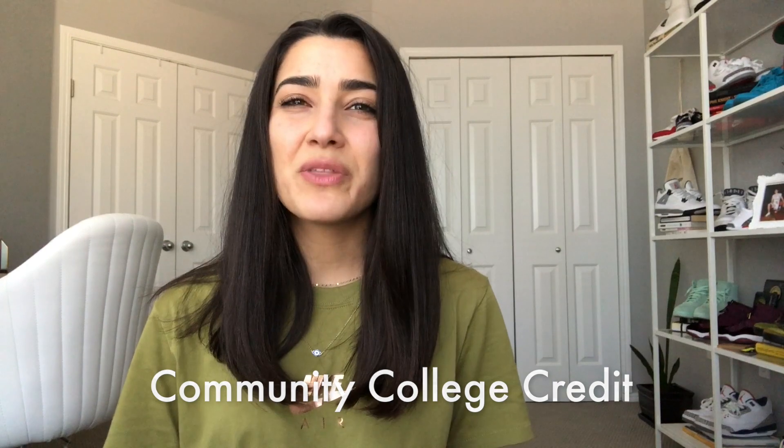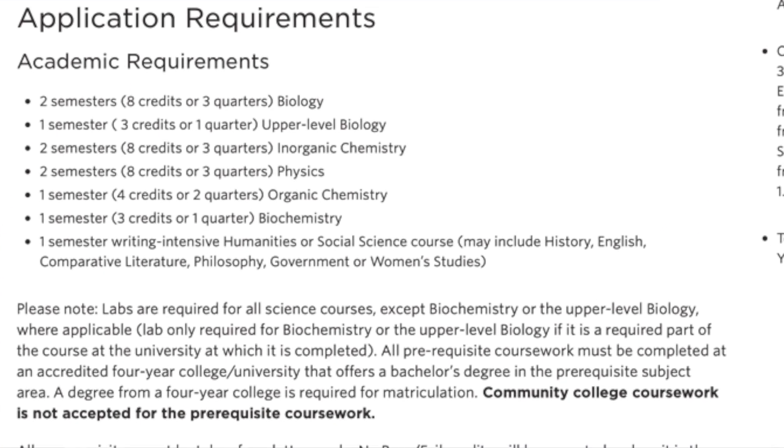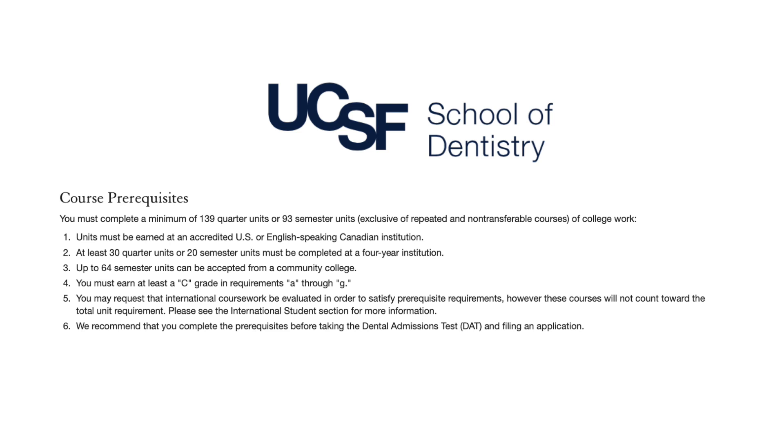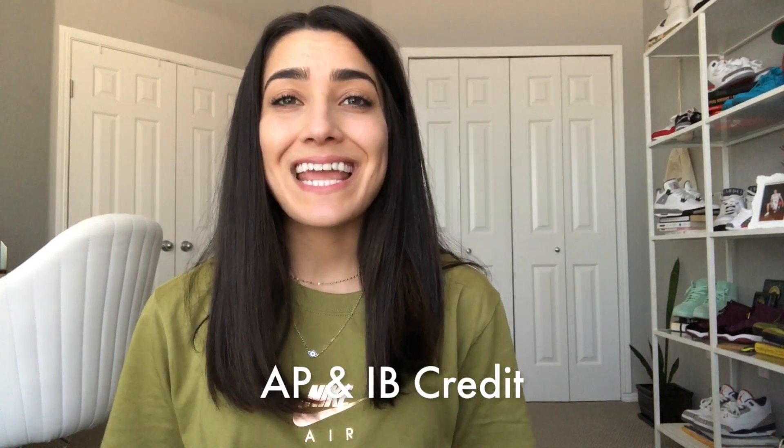Most dental schools will accept some community college credit, though they put limits on how much. Usually they won't accept online credits for required prerequisite courses. Each program is different, so check the Google Doc links for each school's limitations. For example, Tufts doesn't accept any community college credit, UCLA limits it to 70 semester or 105 quarter units, and UCSF only allows 64 semester units — that's pretty typical of what to expect.